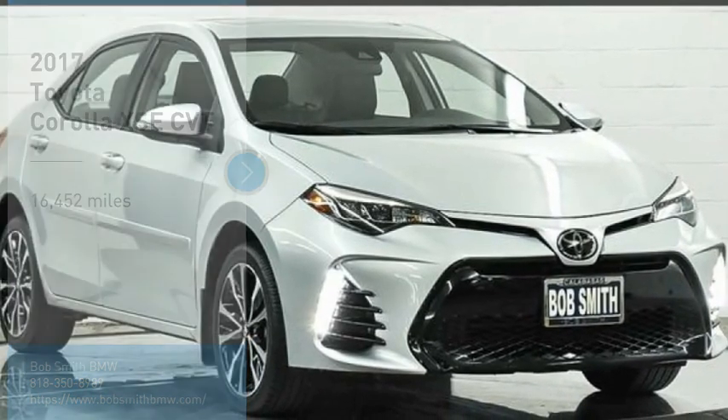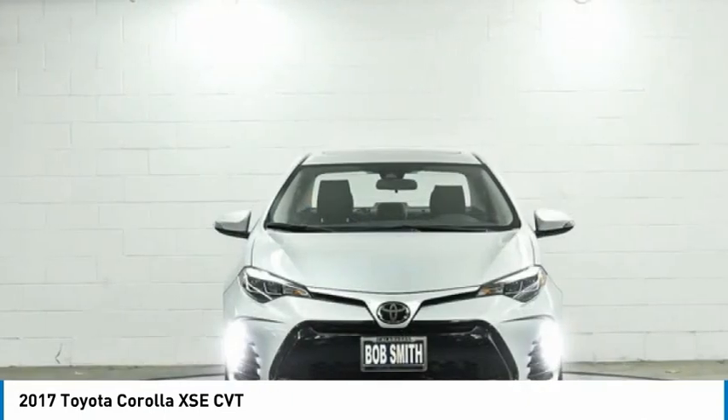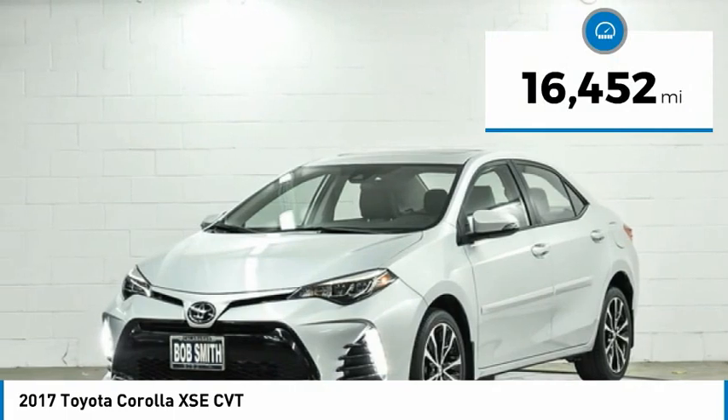Stop by and take a look at the 2017 Corolla. The Corolla is still a great option for those who want dependability, comfort, and value. This vehicle has less than 20,000 miles.